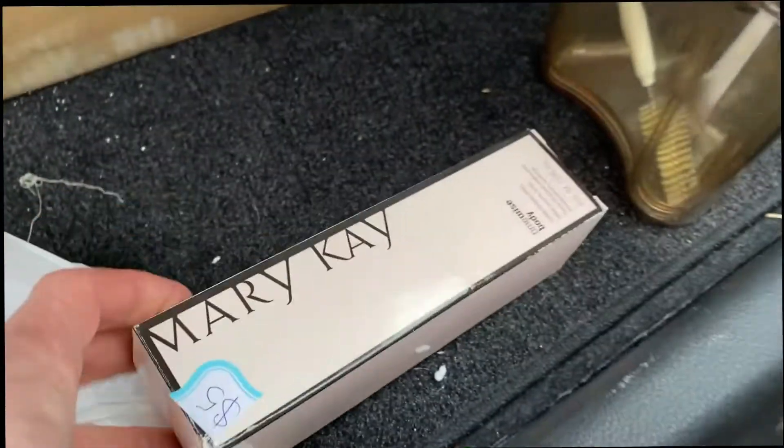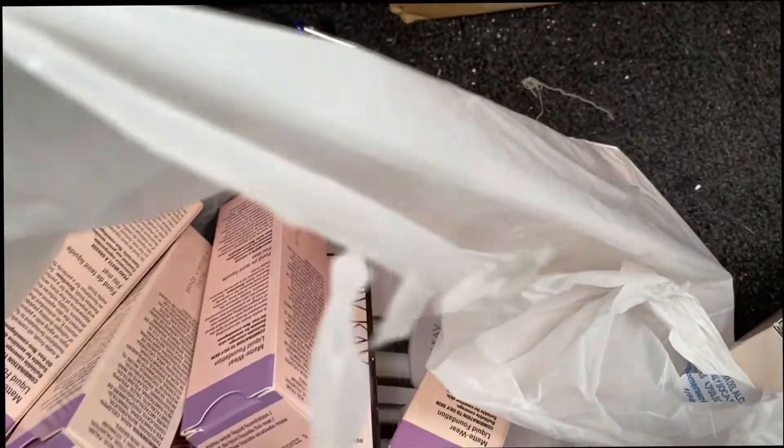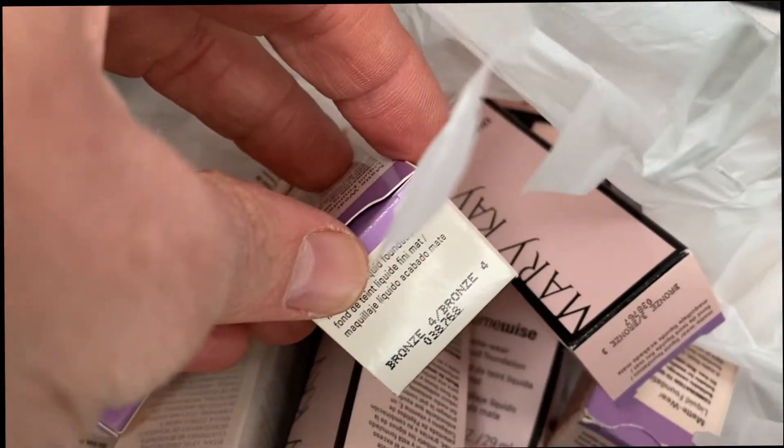I found all of this Mary Kay stuff — Jack got one for $5, and all these are $4 each, so I spent $25 and Jack spent $5. All of these are Mary Kay TimeWise, different shades of foundation.